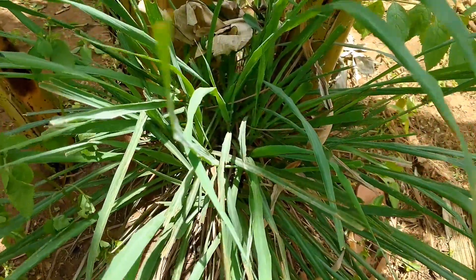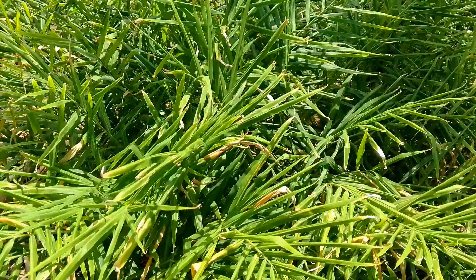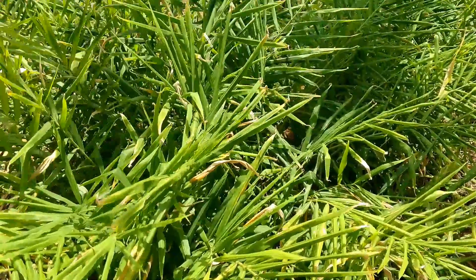Talk about companion planting. Here below we have lemongrass, just below the bananas. Over there I can see ginger — a lot of it — and I can see some flowers.